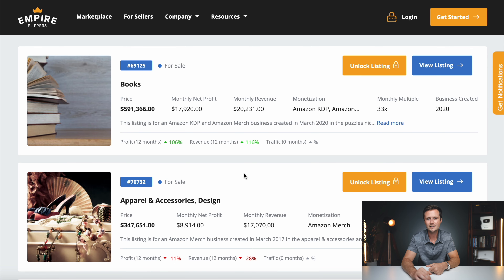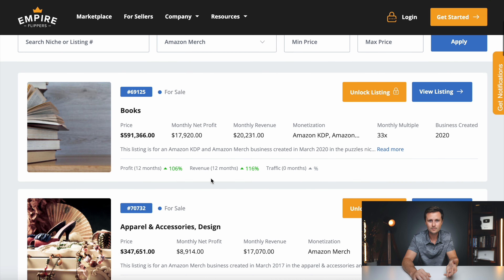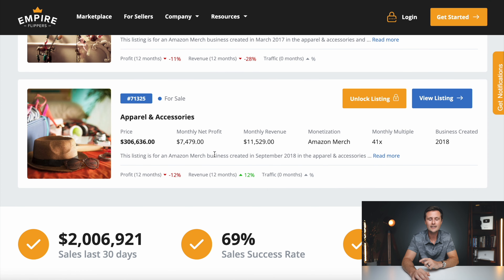The one I'm going to use as an example is the third one. The first one is based primarily on books using Amazon KDP — although they also have Amazon Merch on Demand, the numbers won't be accurate to print on demand since they're focused more on selling eBooks. The second one seems like they've just recently uploaded a ton of designs, so their numbers haven't quite caught up on earnings. But this third one is a perfect example of an average print on demand business.